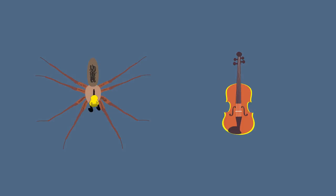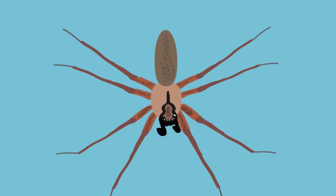The base of the violin lies at the head of the recluse, the neck of the violin pointing towards the spider's abdomen. The abdomen is a consistent color, smooth in appearance, with very fine, short hairs.